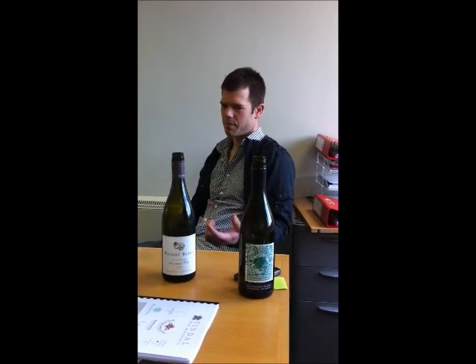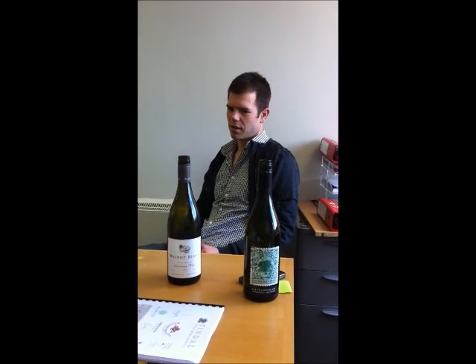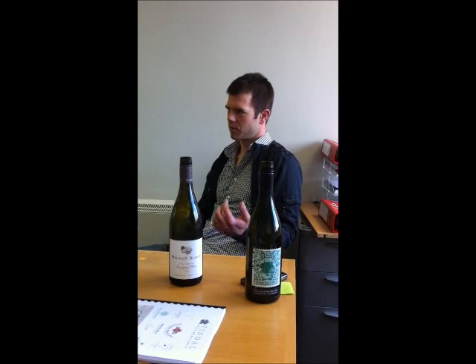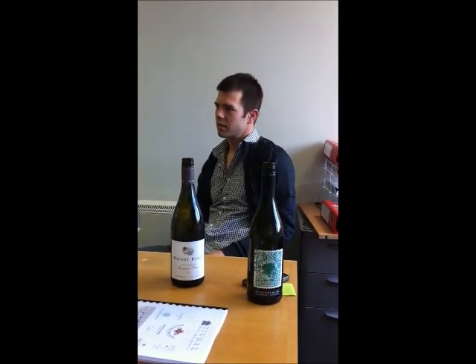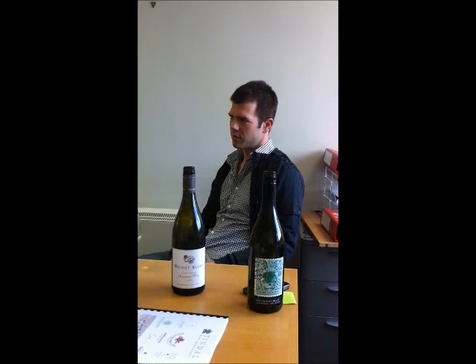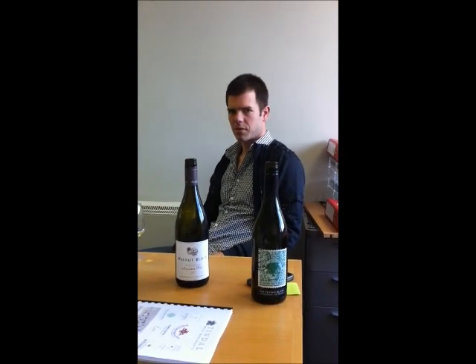The handpicked Sauvignon Blanc also really improves over time. The 2010 is still quite a young wine. I think our best tasting Sauvignon Blanc is 2007. It starts producing some honey notes and ages in a really lovely way, as opposed to machine harvesting. It's quite a broad wine.